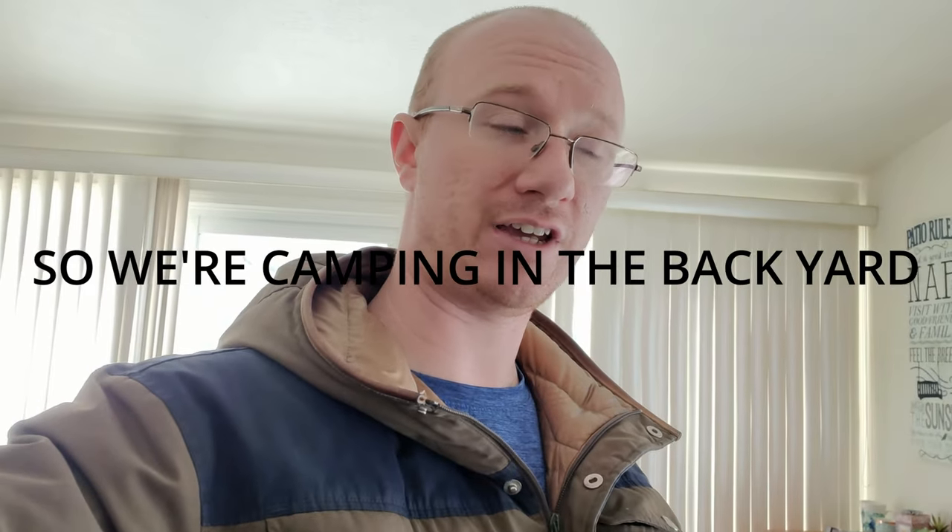Hey guys, welcome back to the channel. This is a little bit different episode - it's my son's birthday today and he wanted to go camping. Unfortunately there's a nasty windstorm, and I have a new tent I haven't tested yet. It's a new setup for car camping with my wife and kids, or even solo for a nice luxury camp instead of packing things on the sled. A little expensive, so we're testing it out today even with this wind - I've got it set up right behind me.